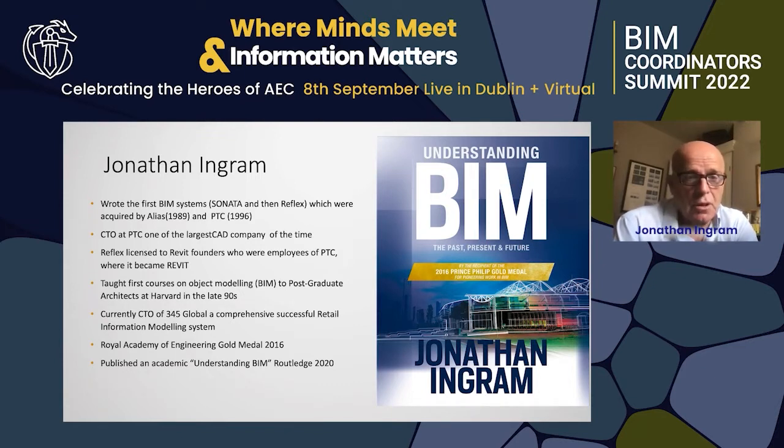I became CTO and they licensed it to the founders of Revit. I taught object modeling to postgraduate architects at Harvard and currently I'm CTO of 345 Global — we do retail information modeling systems.